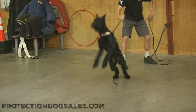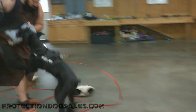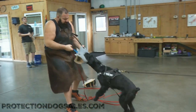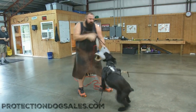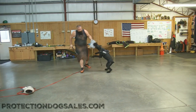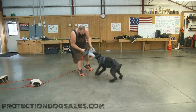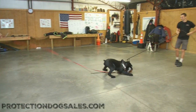This bungee cord here is designed to help improve her power and her grip. As you can see it stretches out, and if she doesn't hold on to that tug she's going to go flying back to the handler — and they don't like that. So they learn by this exercise to power through and really grip hard.